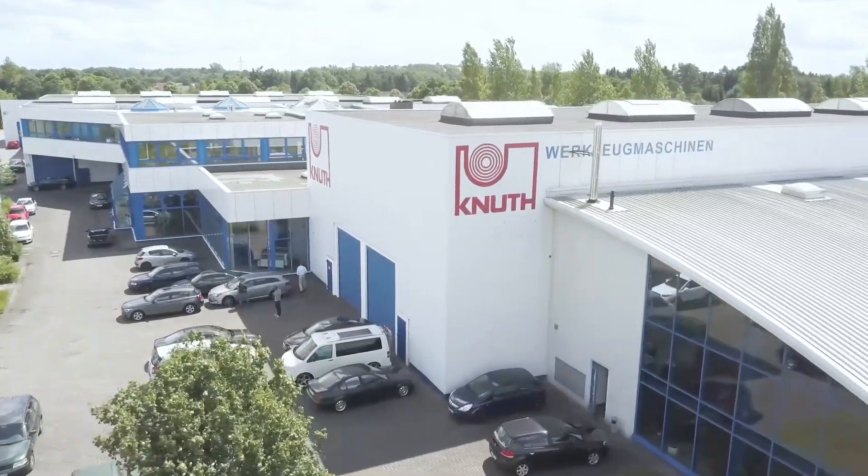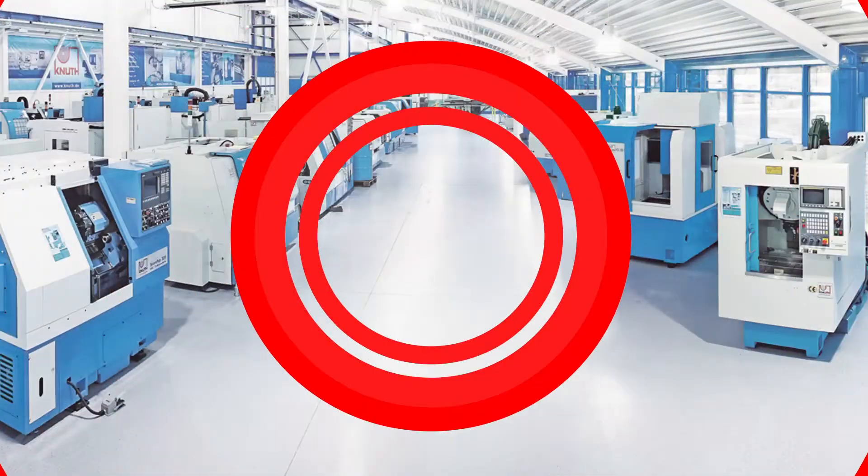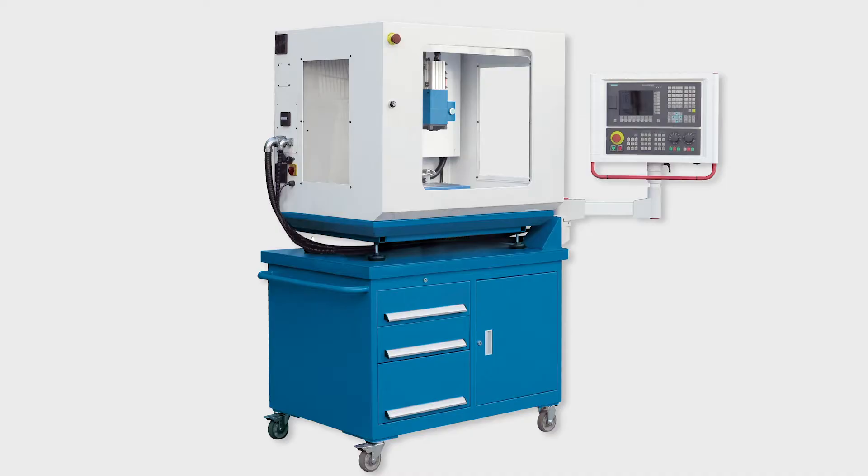Welcome to Knut Machine Tools, your reliable and quality machine tools provider. Today we present the CNC machining centre LabCenter 260.